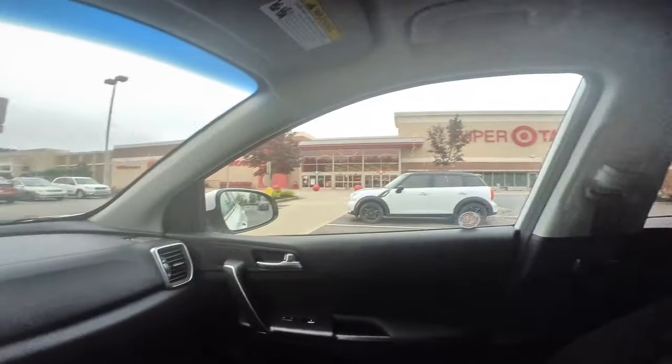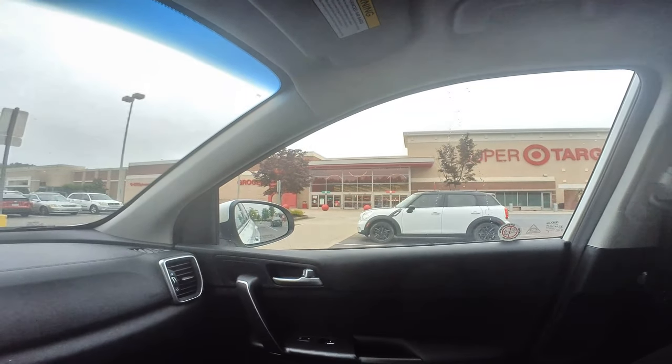Hey everybody, Jeremy here. Today I am back at Target — the Super Target — because I saw that the Naked Toys 4-pack for the Turtles in Disguise were being restocked in some locations. I just wanted to try my luck and see if I was able to find it at any Target I decided to go to today. I'm only planning on hitting up a couple if this one doesn't pan out, so let's see what we can find.